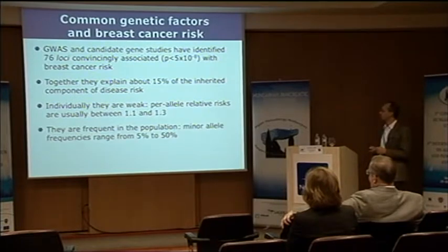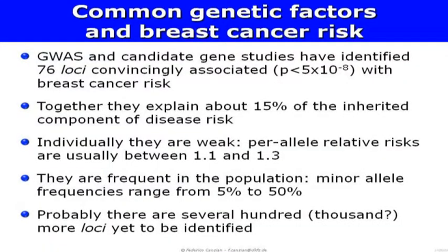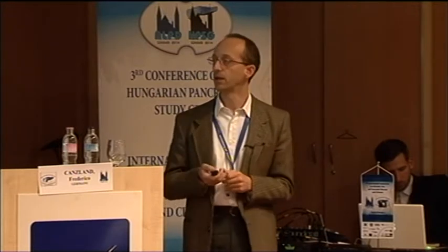Individually these don't tell you much. However, they are also frequent in the population — by definition we are looking at common polymorphisms, with minor allele frequencies ranging from 5 to 50%. Estimations from existing data suggest strongly that there are still several hundred, maybe thousands, of additional loci to be identified. As it often happens, the picture is more complicated than one would expect at the beginning.